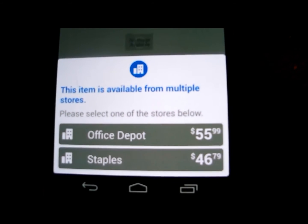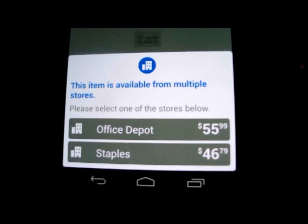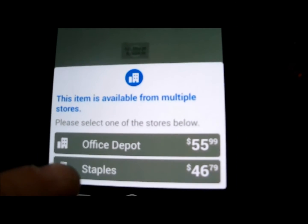Wait a second — I get to pick my discount? Office Depot, physically speaking, is closer to me and it's probably where I would've gone on foot if the online search was upsetting. But this Staples is looking pretty nice. I'm going to check this out.